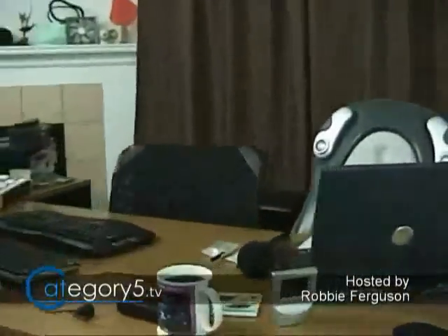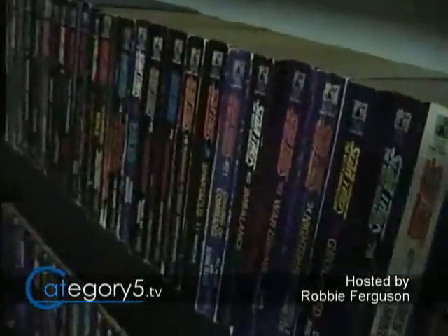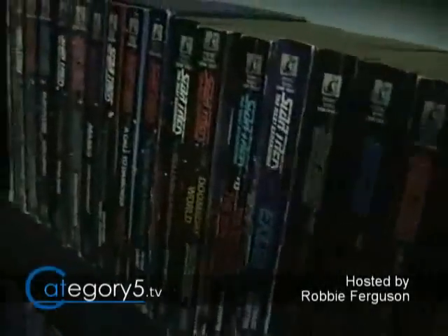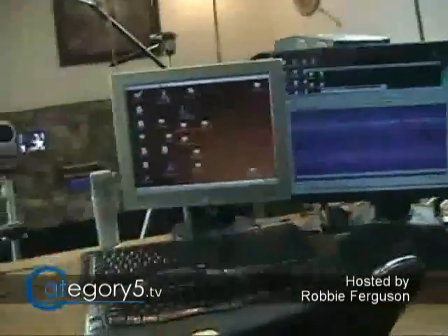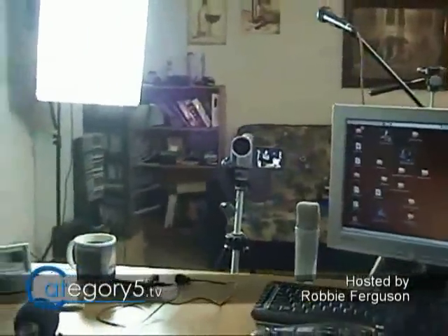Here we are in the Category 5 studio. I'm sure you've seen this bookshelf on the back of the set. Did you know that it actually has my Star Trek book collection on it? These are my guitars — they're real. And this is essentially the view that we have when we're on camera for Category 5.